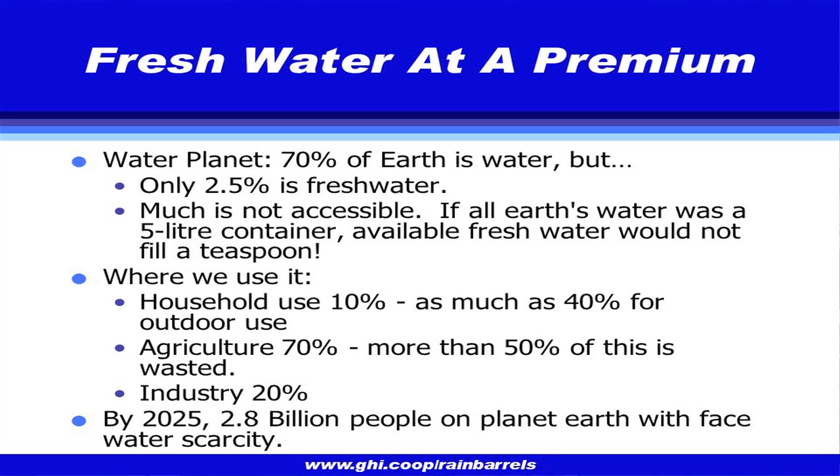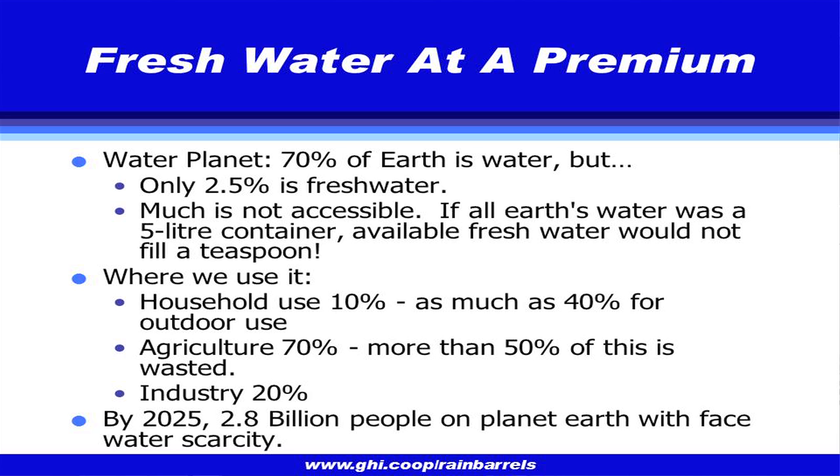Fresh water is a key piece of this. Our planet is 70 percent water and our bodies are 70 to 80 percent water, but only about two and a half percent of the planet's water is fresh water. If we're polluting that fresh water in our streams and groundwater, we're really in trouble. About 10 percent of fresh water use is in households, and about 40 percent of that goes to outdoor irrigation. Predictions are that by 2025, we'll have 2.8 billion people on this planet facing severe water scarcity.